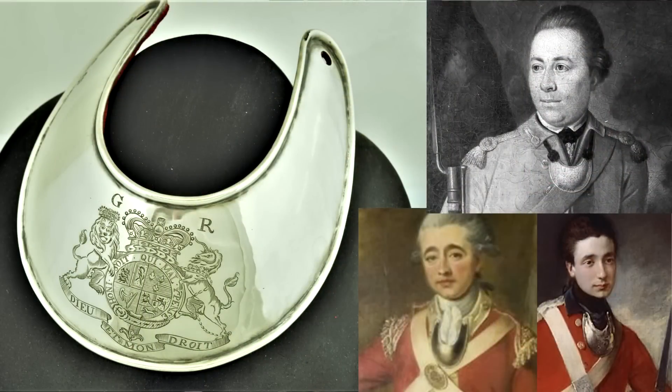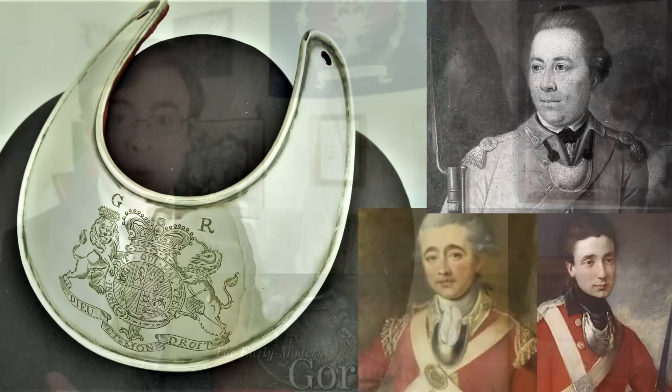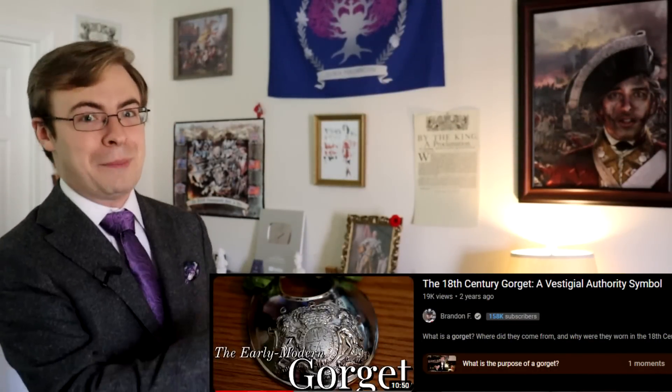The same thing applied to gorgets. Officers would often wear them around their neck whenever they were on duty for the exact same purpose. I actually have an entire video about gorgets from way back — covering what they represented, the sizing and shapes over time, why and when they were worn — I'll link that video down below. As far as their equipment is concerned, the most defining piece of an officer's kit is, of course, his sword.